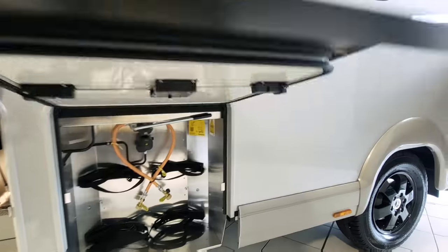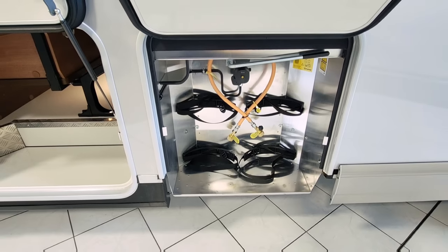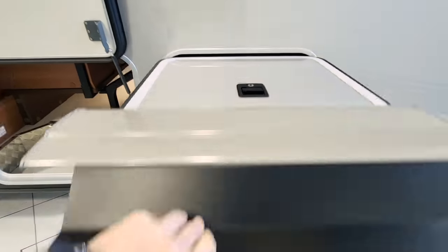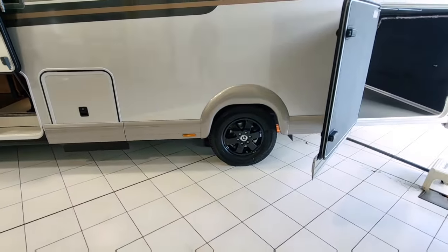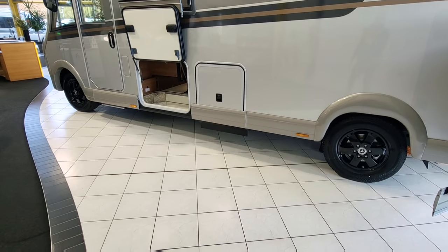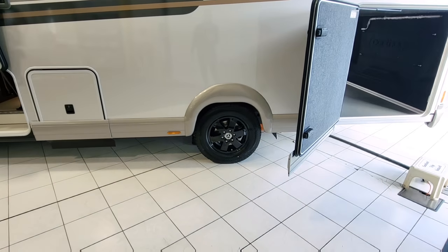Inside this compartment, just pop it up and you've got lots of storage for gas bottles — two really nice-size gas bottles fit in there. Check out the wheels: they've got Mercedes black alloy wheels which really finish the van off nicely.